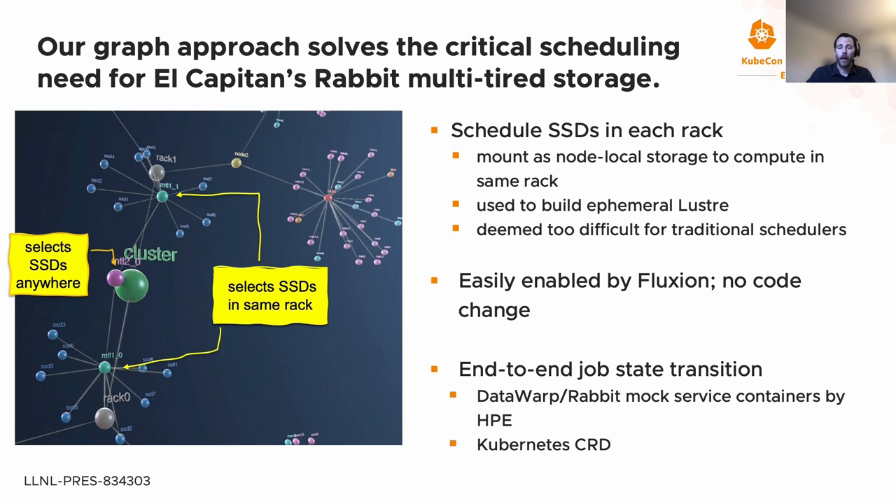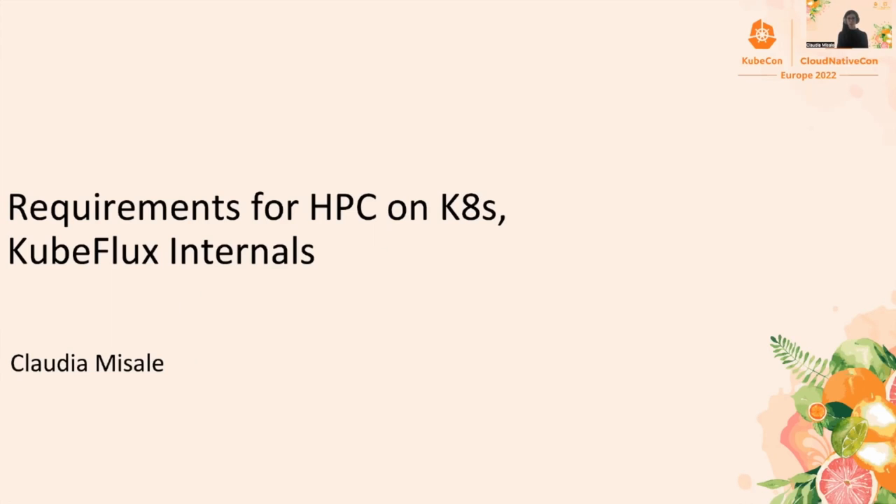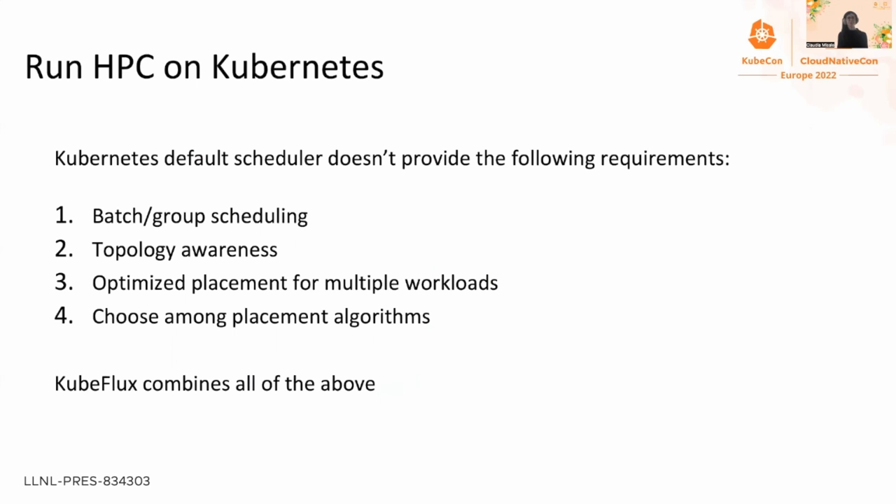The framework expresses end-to-end job state transition, integrating with Data Warp or Rabbit service containers from HPE and with Kubernetes. Flux is developed with flexibility and extensibility in mind to integrate with the cloud. In this second part of the presentation, I will discuss the requirements needed to run a traditional HPC workload on Kubernetes, then KubeFlux internals and some preliminary performance results. To run an HPC or AI workload, we need batch scheduling, topology-aware placement, exclusive resource assignment, and the ability to choose among different placement algorithms.